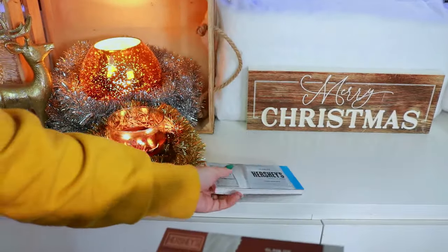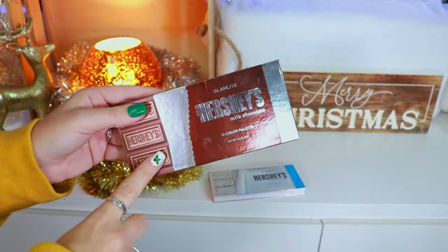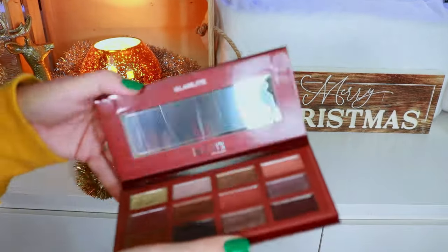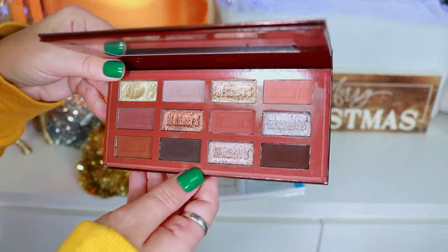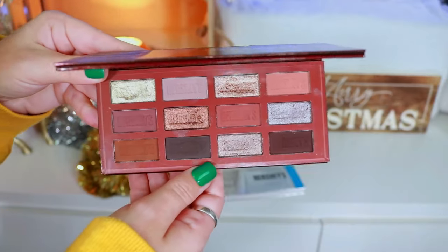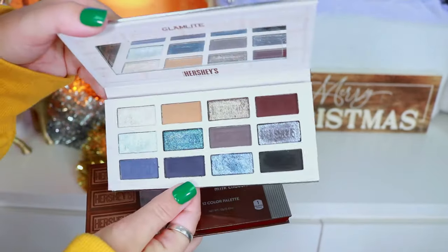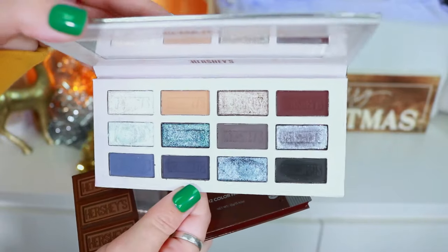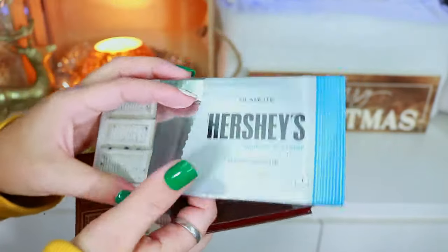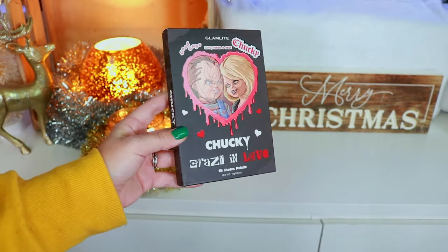Up next are two Hershey's Milk Bar collection palettes — their second collaboration round. Here's the Milk Chocolate palette — super cute, I love that it has the Hershey's imprint in the shadows, definitely looks like a little Hershey bar. Followed by the Cookies and Cream — a beautiful palette I recommended during my Christmas palette ranking. It's the perfect palette to use during the Christmas season.